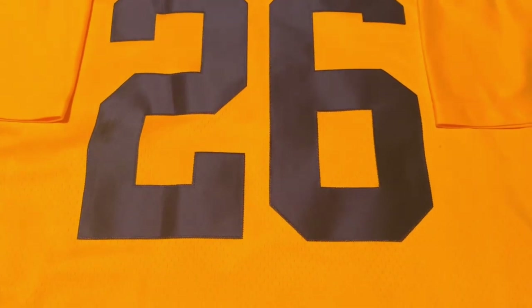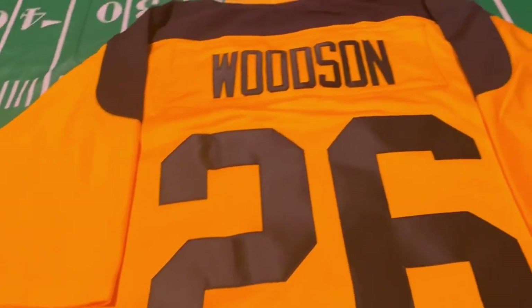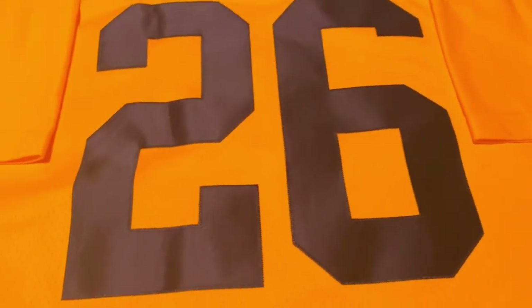As you all know, Mitchell & Ness is the king of throwback jerseys. In today's video we're going to unbox this jersey, do a full detailed review, I'm gonna hit you with an on-body look, and then leave you with my thoughts on this 1994 throwback Mitchell & Ness Pittsburgh Steelers jersey.